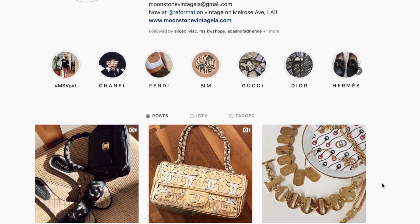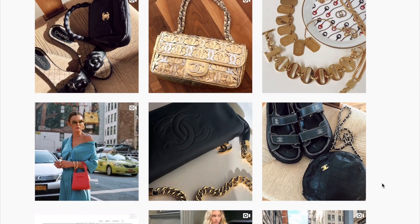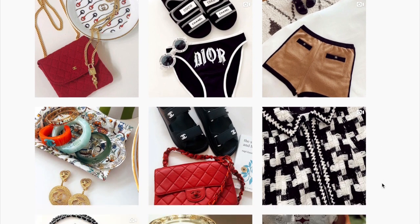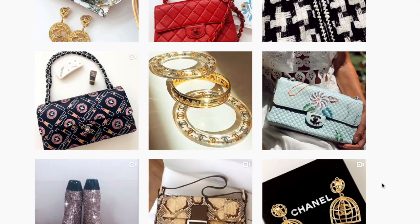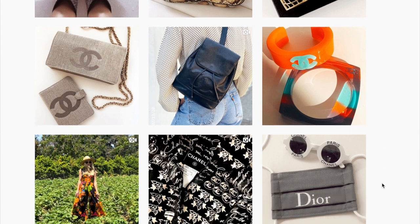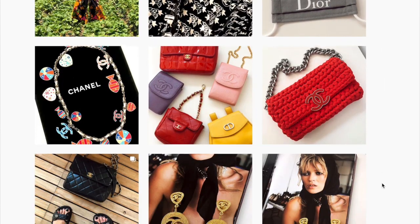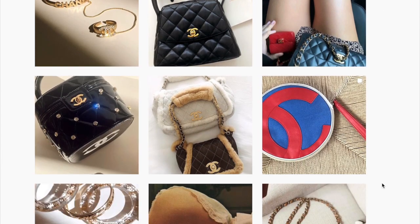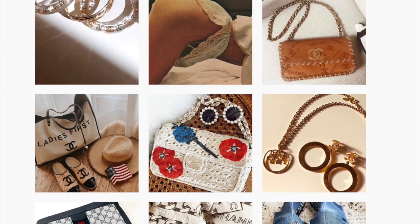Last but not least, probably my favorite boutique out of all the ones I just mentioned — I love this boutique so much, I'm literally obsessed with it. It's called Moonstone Vintage LA. If this is a shop you've never heard of before, go check it out. They have an even better selection, in my opinion, than What Goes Around Comes Around — she is killing it, so many amazing pieces. Prices are kind of interesting: some of their stuff is priced really high, some isn't. You can also find them on Etsy and they have a website, but she has amazing pieces — great, great selection.